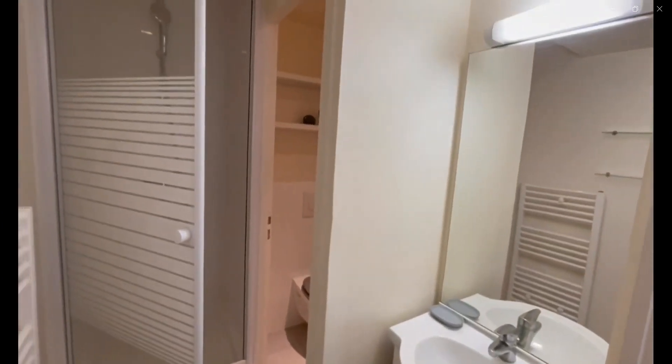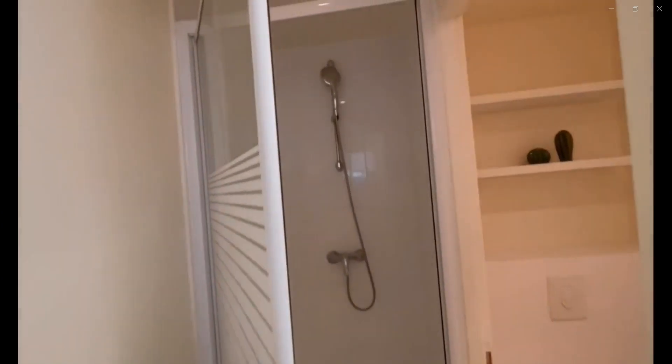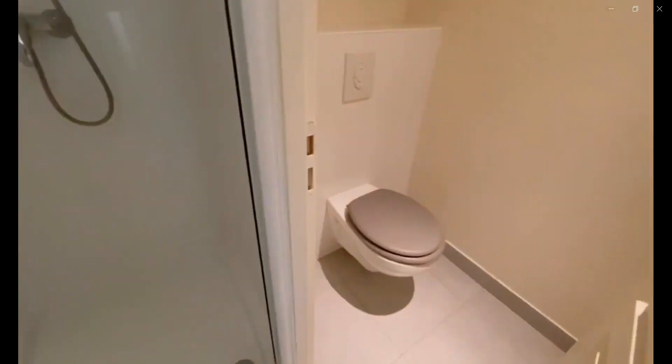You also have over here the private bathroom with the sink, the heated towel rack. You also have the shower as well as the toilet.